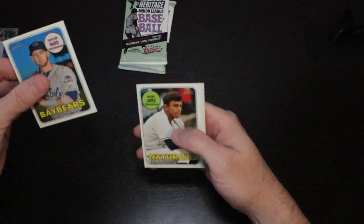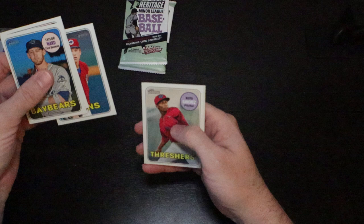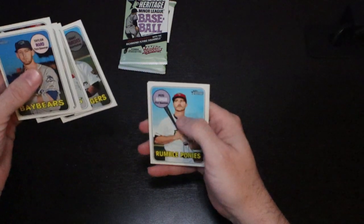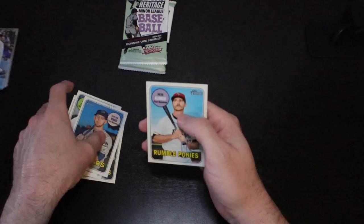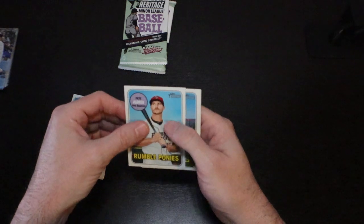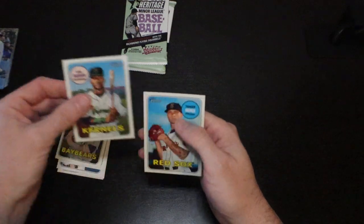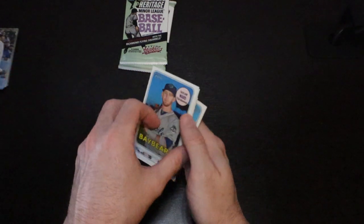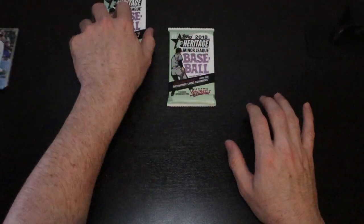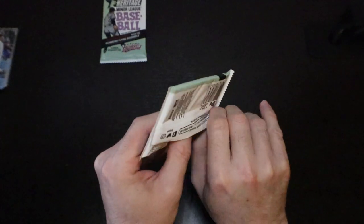If I had to guess, I'd say the auto is in this pack. Taylor Ward, Nikki Lopez, Ryan Baruki, Sixto Sanchez, Isaac Paredes — there is the Pete Alonso from the Rumble Ponies. He played with Tim Tebow. Akil Baddoo and Tanner Houck. Alright, we're gonna go to the last pack and see if I guessed right with the auto.